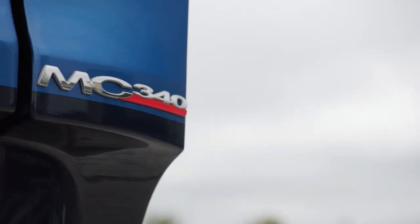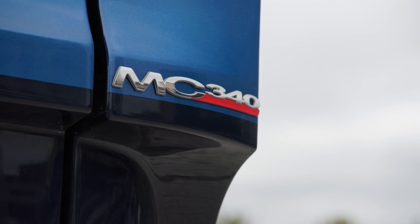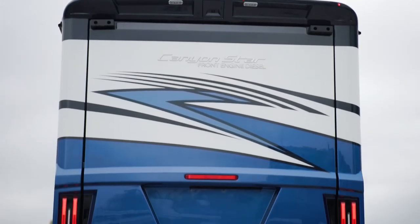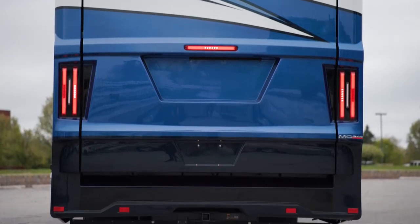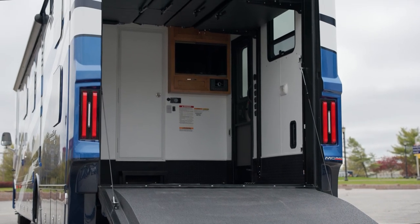Our tour starts on the Freightliner MC front-engine diesel chassis. It's loaded with a Cummins B diesel engine offering 340 horsepower and 700 pound-feet of torque. That power comes in handy when you're hauling your favorite recreational toys.